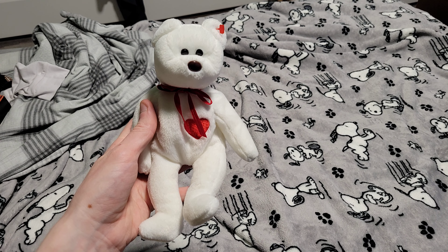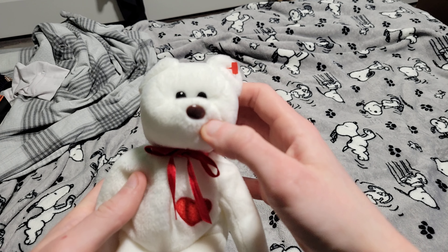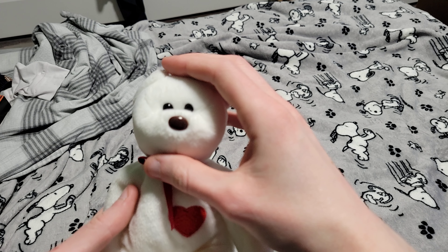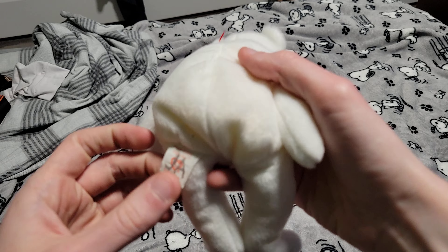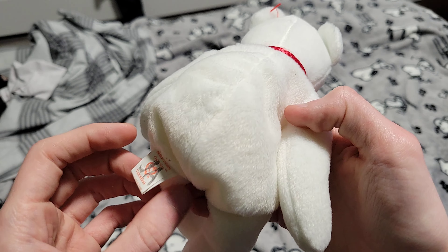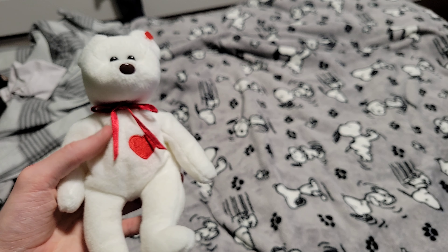Here's another one of these Valentino Beanie Babies. There seems to be an error — the face is a little inverted, and the tag is a little inverted too. There's a 'JA' on it, but that's not me. I got it for $2.99, along with another Beanie Baby which isn't valuable or anything.